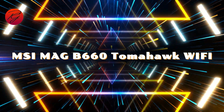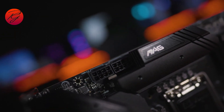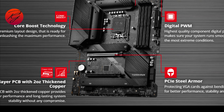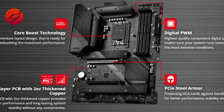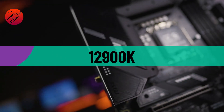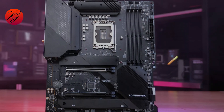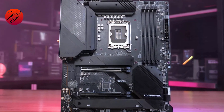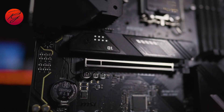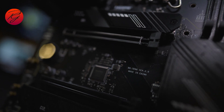The MSI MAG B660 Tomahawk Wi-Fi, despite its lack of DDR5 support, is a worthy contender for budget Alder Lake builders. You are still looking at a strong VRM, so the maximum turbo load of a Core i9-12900K shouldn't be an issue, and you still get a ton of I/O ports for your money. The design is black and RGB-less, so it will easily blend into most systems, but there are four RGB headers, including two that are addressable.